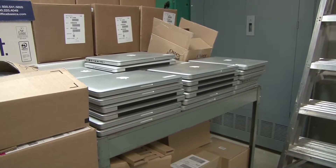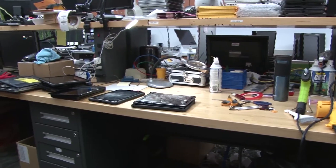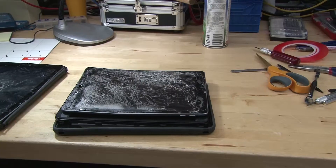Depending on what condition it's in, we might save a laptop for parts so that we can repair things as accidents happen. We'll kind of cannibalize parts out of something that's been broken and fit that into another laptop to keep it running.